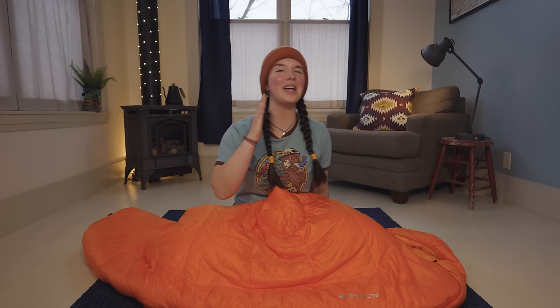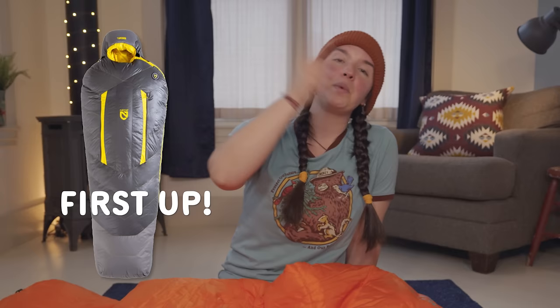If this bag is really an awesome 20-to-30-degree bag, that makes it a fantastic option for winter backpacking on a budget. But there's only really one way to know if that's true. I'm actually going to be testing these bags in my backyard, which is currently covered in snow. I'll get my tent set up and then check in when it gets dark and I'm in the tent with the Nemo Sonic.